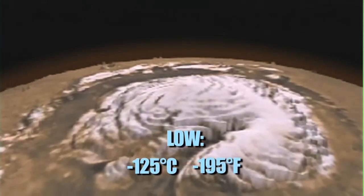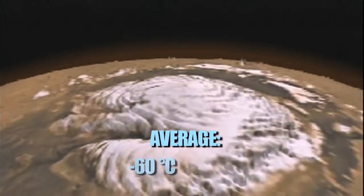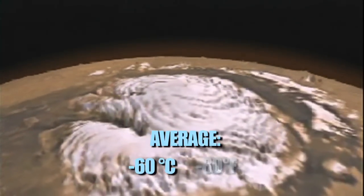That's negative 195 degrees Fahrenheit. The average temperature on Mars is about negative 60 degrees Celsius, or negative 80 degrees Fahrenheit. No Martian snowball battles. And you just can't make snowballs on Mars, or the Moon, or any other place, at least that we know of right now.